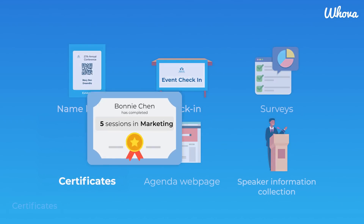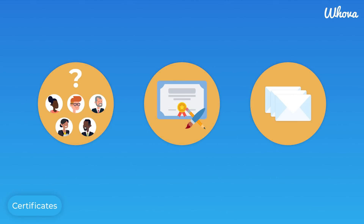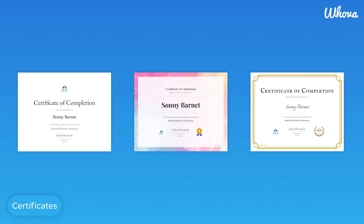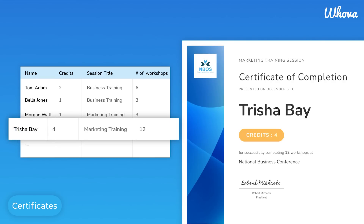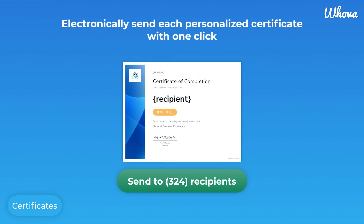Certificates or CEU credits are a great way to attract attendees to your event, but it can take days to handle the logistics, including designing and generating each personalized certificate and distributing them to all recipients. Hoova makes it simple. You can customize one of our ready-made templates and then generate and distribute the certificates all within the Hoova dashboard. Recipient information and any custom fields you choose will automatically be added to each personalized certificate, creating a bespoke feel. Certificates can be printed via PDF or emailed digitally, saving you time and shipping costs.